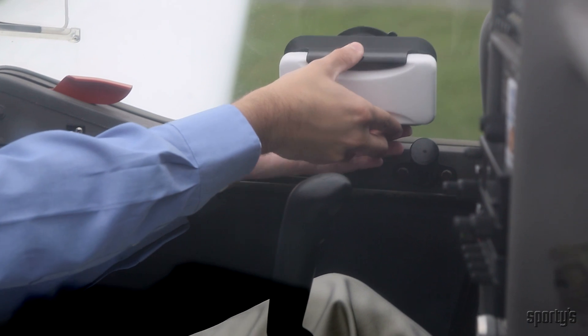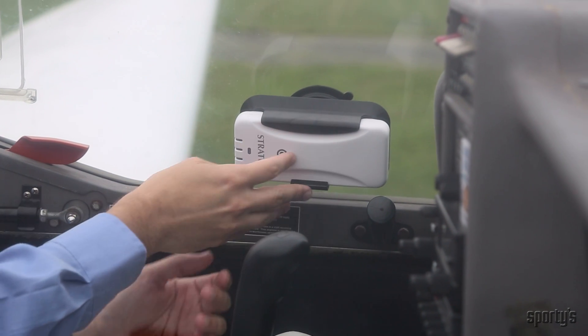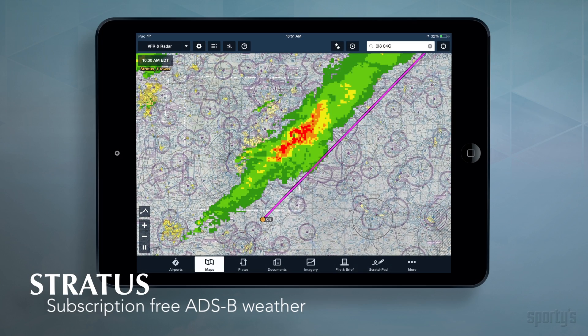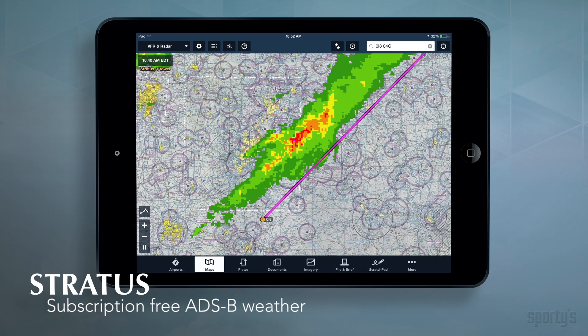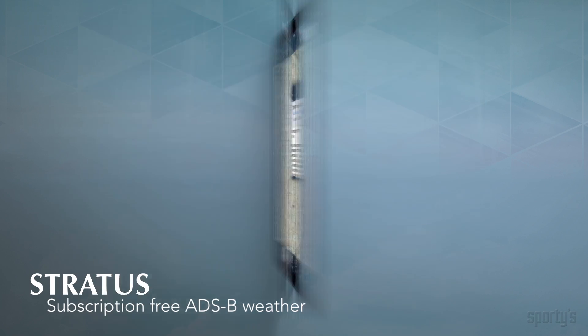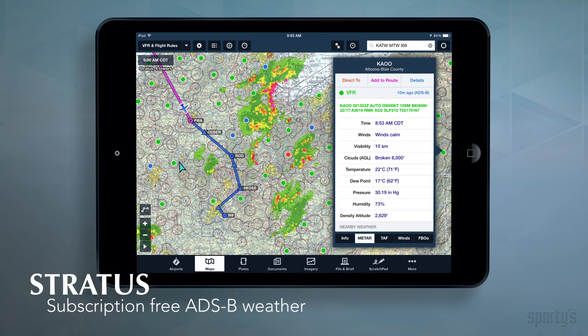Simply mount Stratus on a side window, turn it on, and go flying. In minutes, you'll see an array of information: subscription-free weather including animated radar, METARs, TAFs, TFRs, AirMets, SIGMets, and NOTAMs, updated every 5 to 10 minutes.